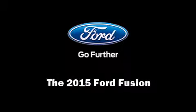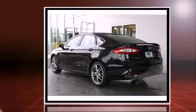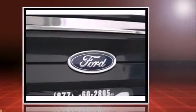The 2015 Ford Fusion. This four-door, five-passenger sedan will allow you to take command of the road with confidence. Under the hood, you'll find a four-cylinder engine with more than 200 horsepower, providing a smooth and predictable driving experience.